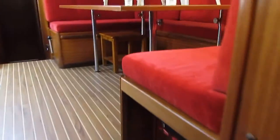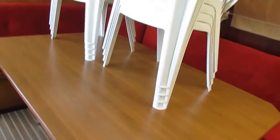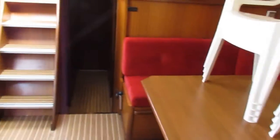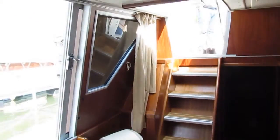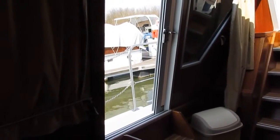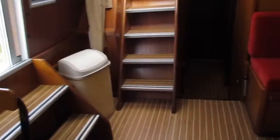Just making our way aft through this saloon. You can see the enormous banquette there. Doors out to the aft deck and to starboard onto the side deck.